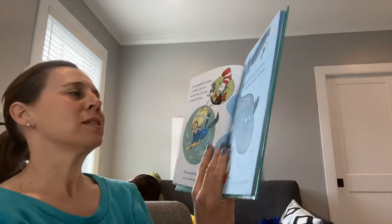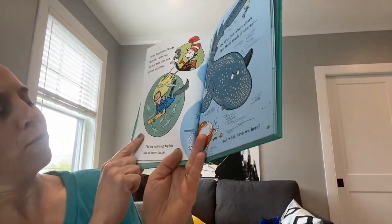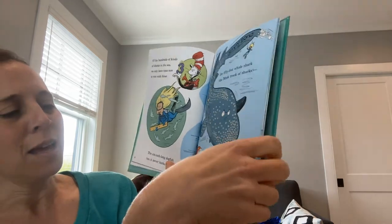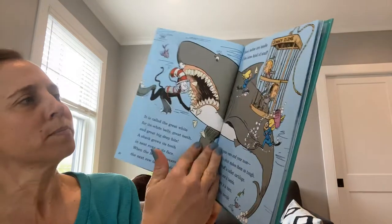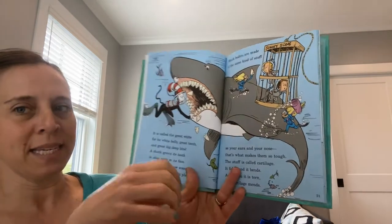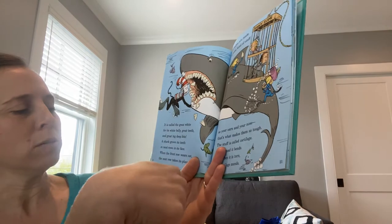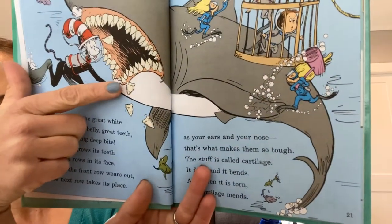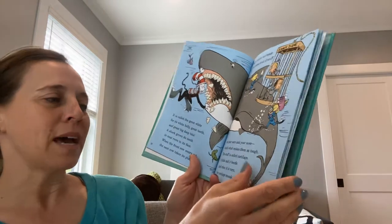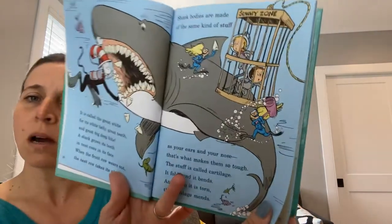Of the hundreds of kinds of sharks in the sea, we only have time now to visit with three. The six-inch long dogfish — no, it never barks. The 50-foot whale shark, the mack truck of sharks. And here's your whale shark. It's called the great white for its white belly, great teeth, and great big deep bite. A shark grows its teeth in neat rows in its face; when the front row wears out, the next row takes its place. Shark bodies are made of the same kind of stuff as your ears and your nose — that's what makes them so tough. The stuff is called cartilage. It folds and it bends, and when it is torn, the cartilage mends.